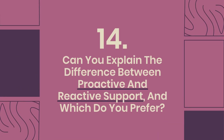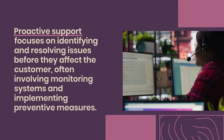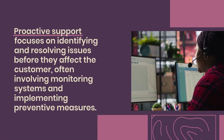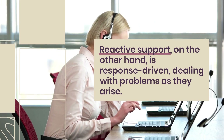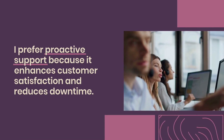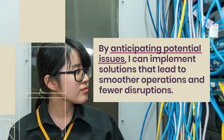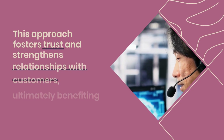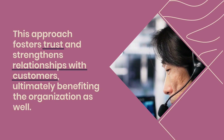Question 14: Can you explain the difference between proactive and reactive support, and which do you prefer? Proactive support focuses on identifying and resolving issues before they affect the customer, often involving monitoring systems and implementing preventive measures. Reactive support, on the other hand, is response-driven, dealing with problems as they arise. I prefer proactive support because it enhances customer satisfaction and reduces downtime. By anticipating potential issues, I can implement solutions that lead to smoother operations and fewer disruptions, fostering trust and strengthening relationships with customers.